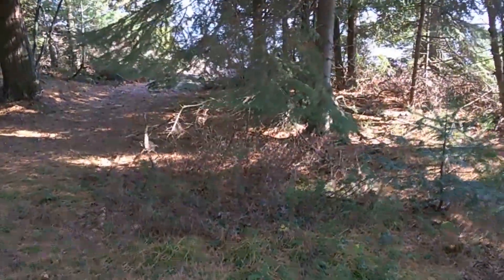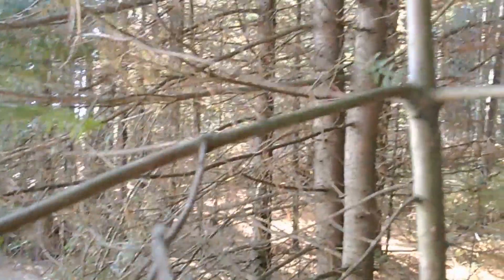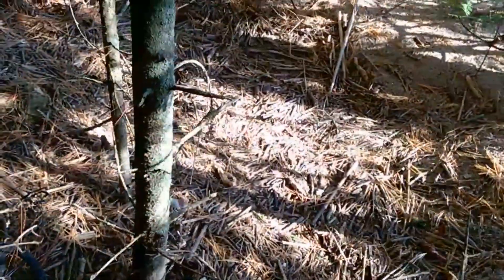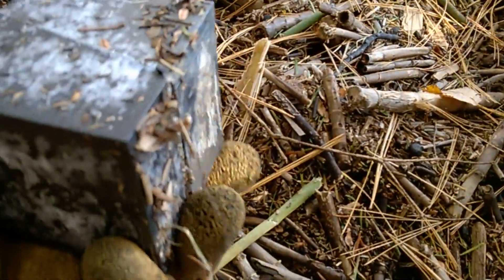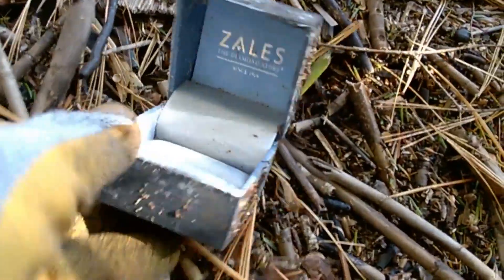Now I'm going to go that way, see what's over there. I'm walking through this thick woods trying to get to the water. Down on the ground is what looks like a box — it really looks like a box. What is it? Feels empty. It's empty! Holy crap, look at that. Would that have been something? It's an empty ring box.